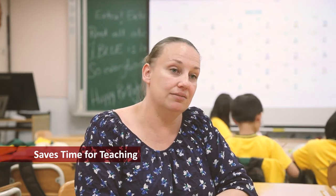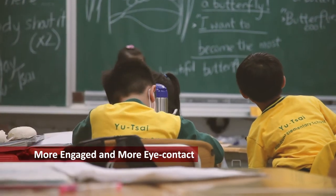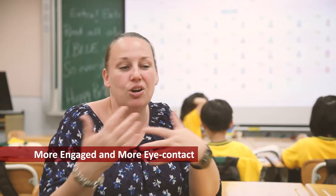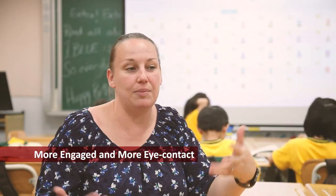I find when I use the board I have more time to engage with my students and have eye contact with them. So I know that they are listening and paying attention to me because I can see them and I know what they're doing.